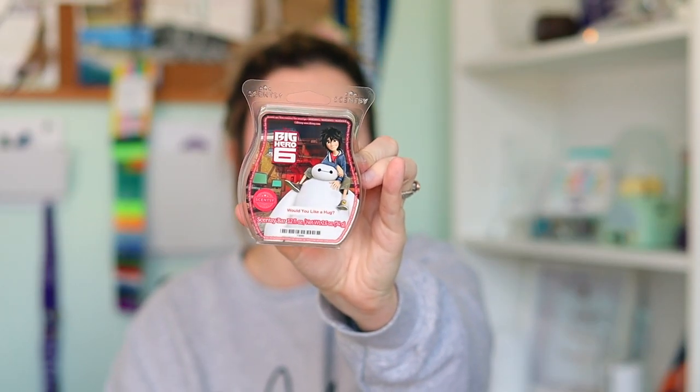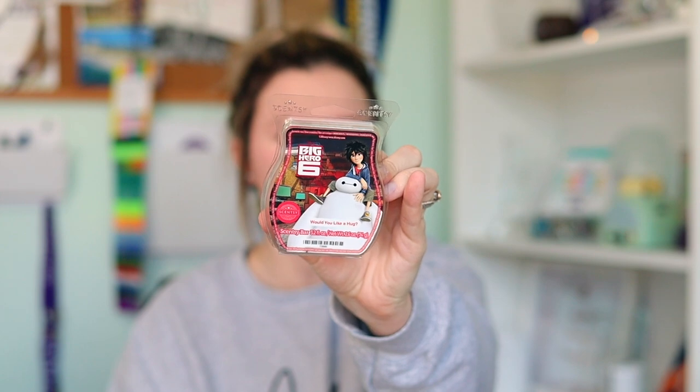Before we open up the boxes of wax, I wanted to show you three bars that were packaged in the big box but not in the wax boxes. This is Big Hero Six. The Big Hero Six collection launched last Monday, and we have the Baymax Scentsy Buddy, the scent pack, and the Scentsy Bar in 'Would You Like a Hug?' We have three of these waxes in this order. The scent is like raspberry and vanilla cream and marshmallow. Oh my goodness, it's delicious.